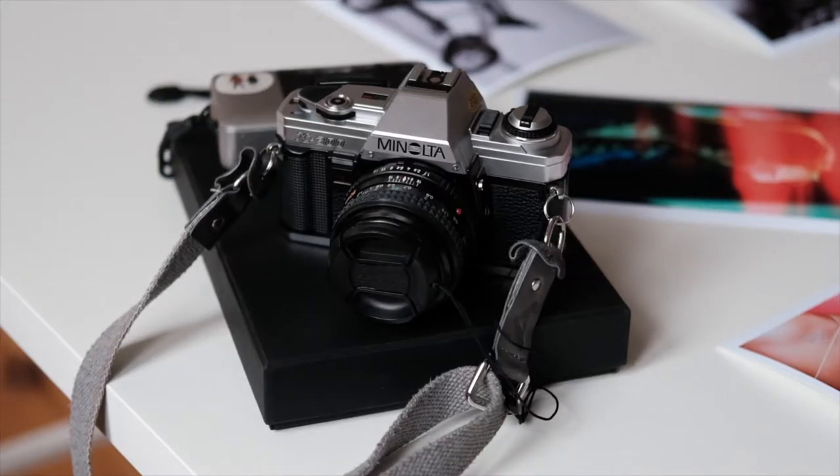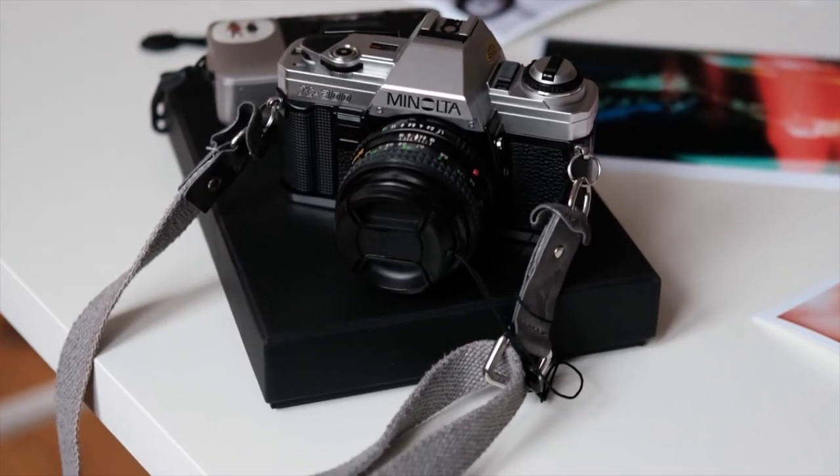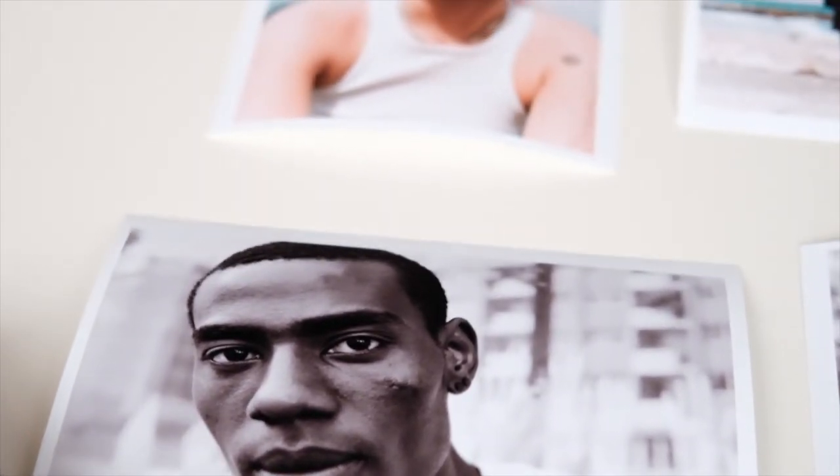First, a little bit of context about myself. I'm Katja, a freelance photographer and copywriter based here in Berlin. I've been taking photographs with an analog 35mm camera and a point-and-shoot camera for the past two years. I started in the beginning of 2019 and ever since I've been making photos — mostly portraits, but also some documentary style work on analog cameras.